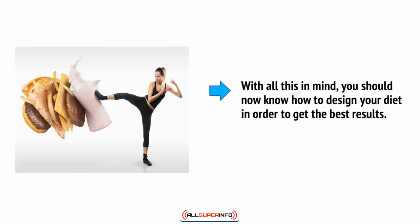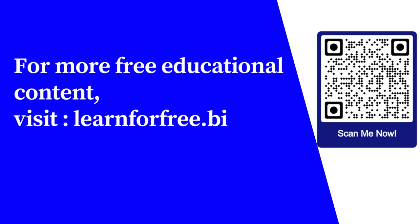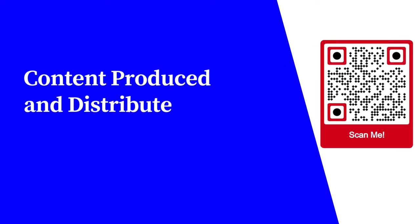With all this in mind, you should now know how to design your diet in order to get the best results. All that's left is the training. For more free educational content, visit learnforfree.biz. Content produced and distributed by AllSuperInfo.